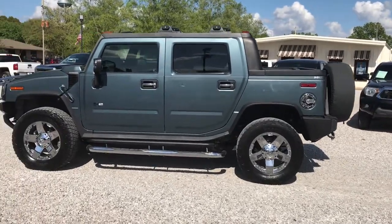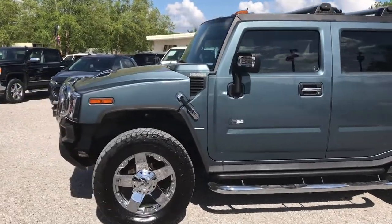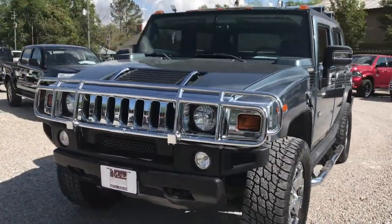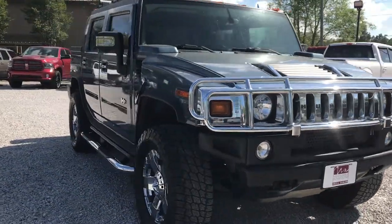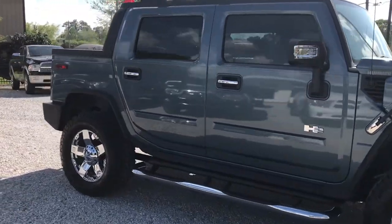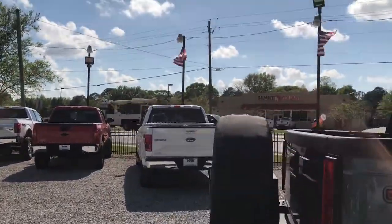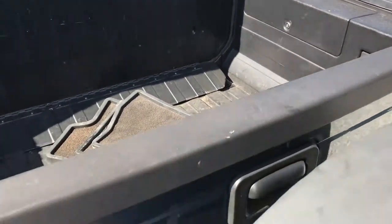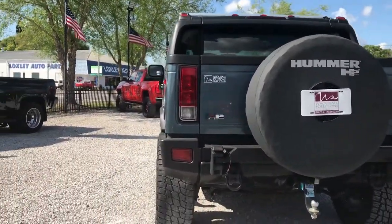Hello and welcome to Wholesale Solutions. Today we're looking at a 2007 Hummer H2 SUT. Can we walk around on this for you? We are looking at the H2 SUT.